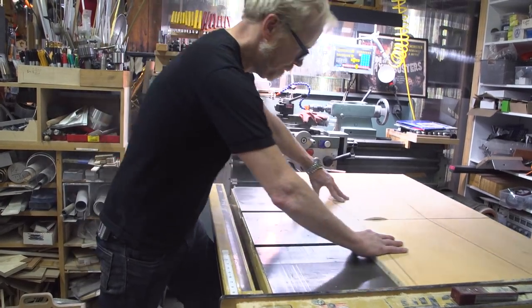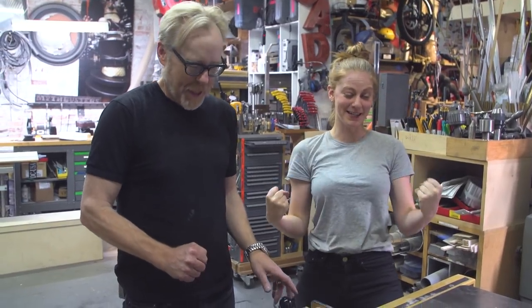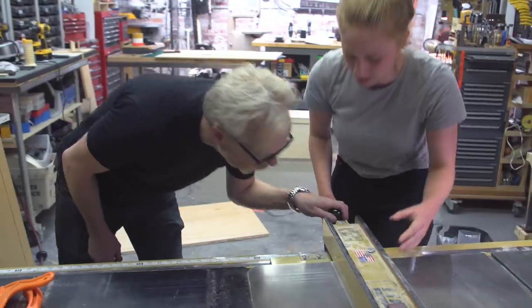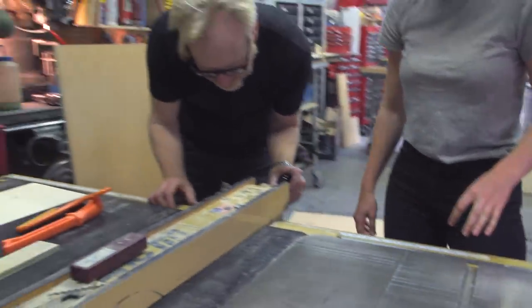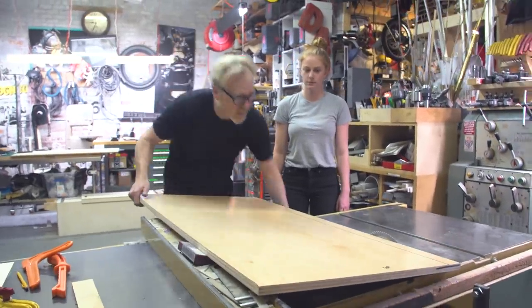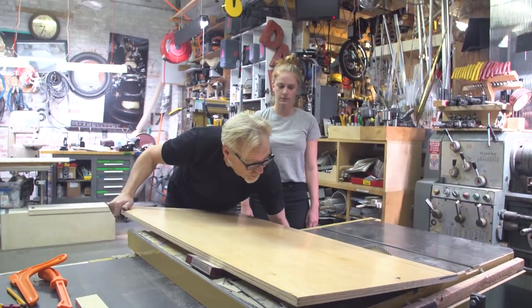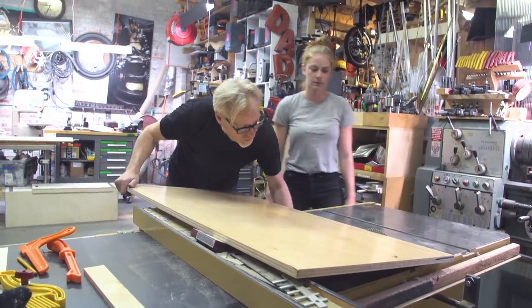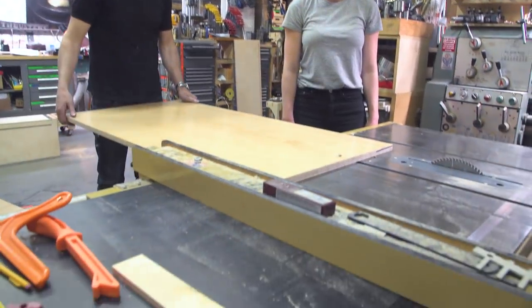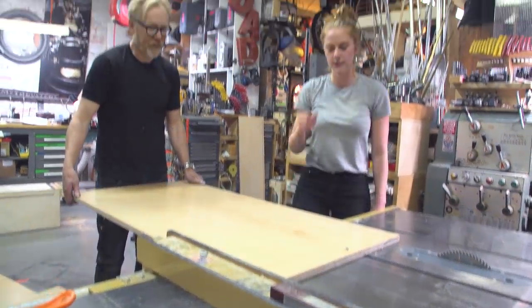So you haven't used a table saw before. I haven't used a table saw, and I can't wait to possess its power. First things first: you set the depth of the fence, bring that up to 22. You don't need to set the depth of the blade very high — just a little bit higher than your cut. The whole trick is looking and making sure it's flush against the fence.